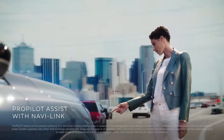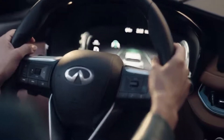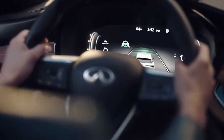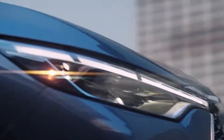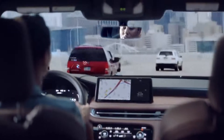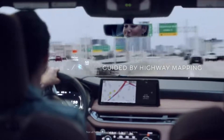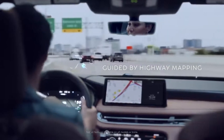Sensors in front monitor the cars ahead, so the QX60 slows down when they slow down and speeds up when they speed up. It can even help keep you centered in your lane. And before you know it, your off-ramp appears. Using highway mapping, the QX60 knows what's coming and can slow you down for the exit.